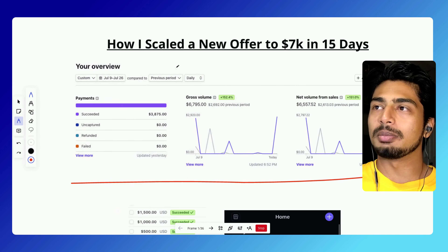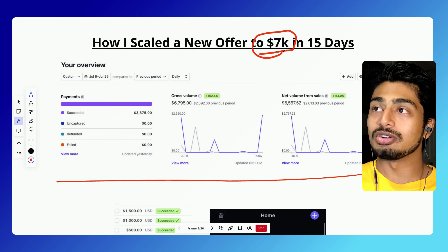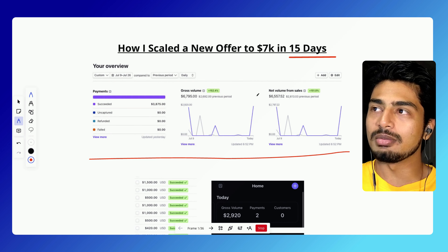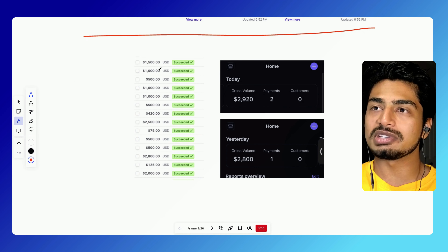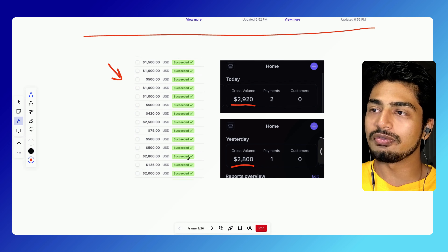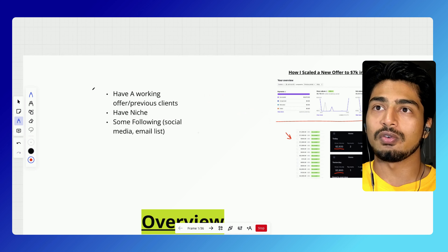Hey guys, in this video I'm going to show you how my company scaled a new offer to $7,000 cash collected, about $10,000 in contracted revenue in half a month. And since then, how we've been using the same system to drive high-ticket sales for our agency every single month, and even have a few $3,000-plus days for our business.